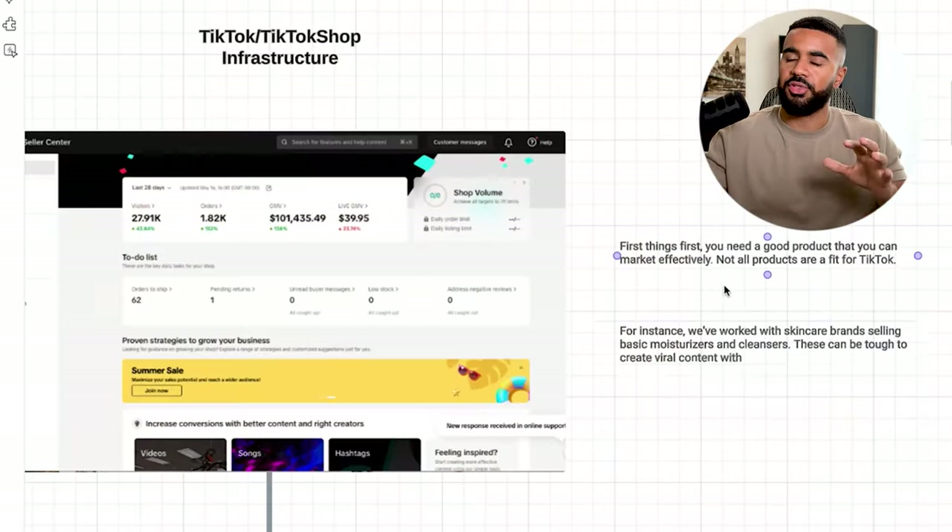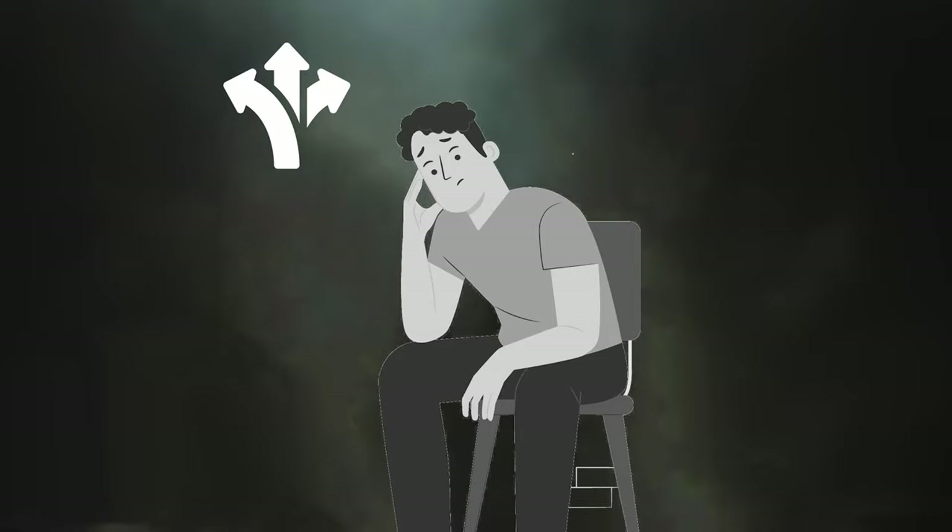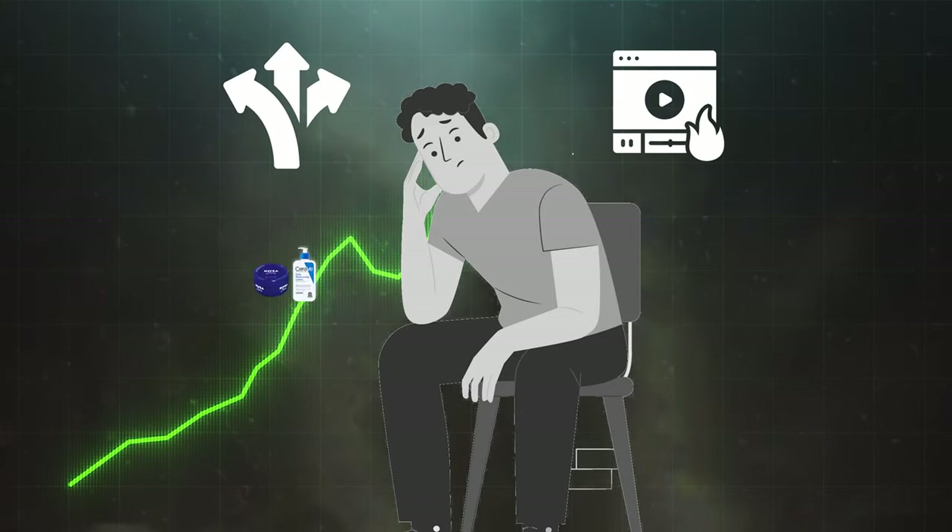The first thing I wanted to cover is the product — this is the most important part of this overall strategy. Without a good product, this strategy does not work. I've worked with brands that tried to implement this strategy without good products, or products that didn't meet customer expectations, and they did not see results. Also, some products are a much better fit than others. For example, I've worked with a skincare brand that sold basic products like moisturizers and cleansers, and they had a much harder time leveraging this strategy because it was difficult finding ways to create videos that would go viral around those products.